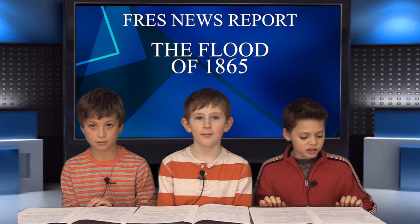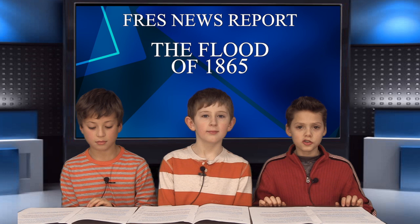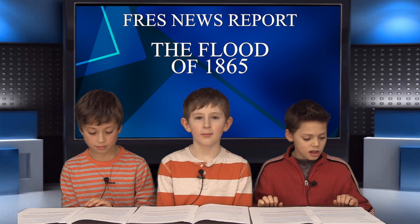Hi, I'm Antonio. I'm Wyatt. And I'm Kyle. Today, we'd like to inform you about the flood of 1865. The Great Flood of 1865 was the largest flood in the history of Rochester. The flood took place on St. Patrick's Day in the year 1865. When the flood reached Rochester on Friday morning, March 17th, the water was rising 10 inches an hour. Bridges and cars went falling over at High Falls.